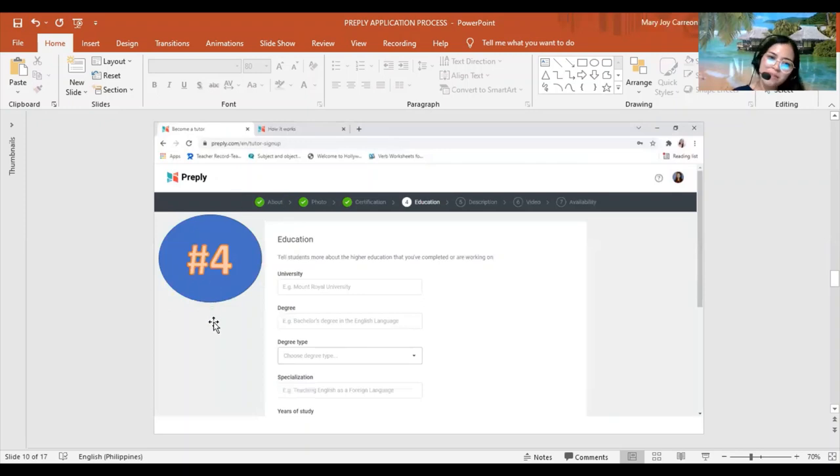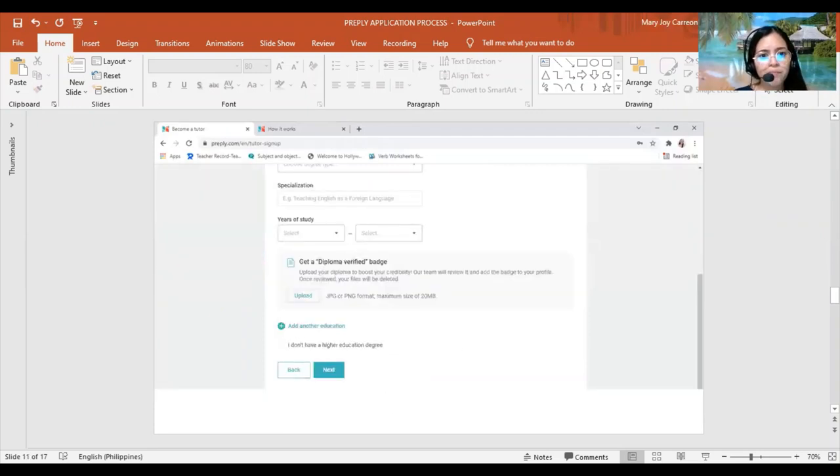Step four is your education. Put your university, degree type, specialization, and years of study. You can also upload your diploma here to get verified — that's a plus point for you. Upload your diploma and click Next.